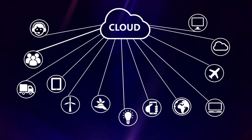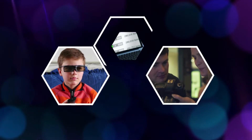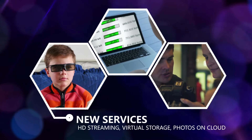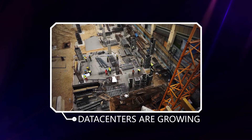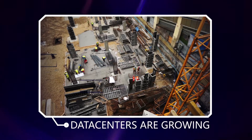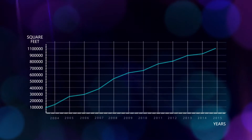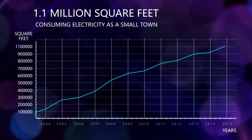The cloud is revolutionizing the internet. Every year, new services are being created, like HD video streaming and virtual storage for our photos, causing data center traffic to explode. As a result, data centers are growing in size, hosting tens of thousands of servers and consuming as much electricity as a small town. The largest data center is 1.1 million square feet.